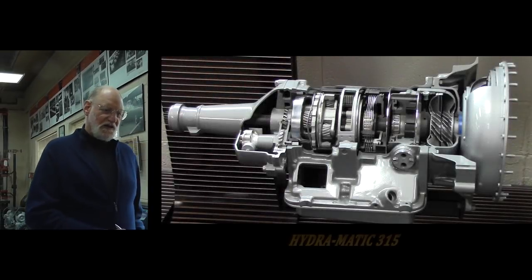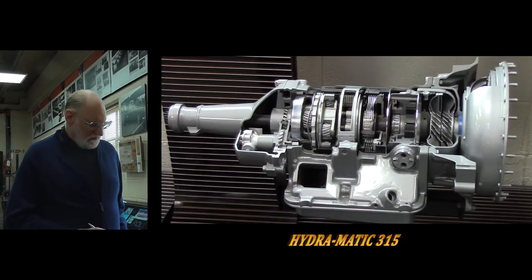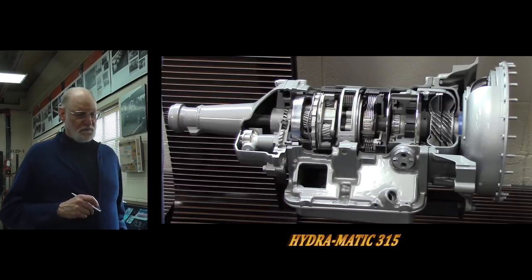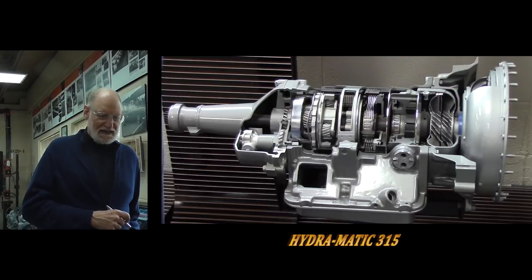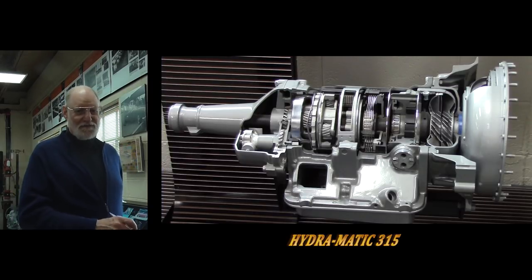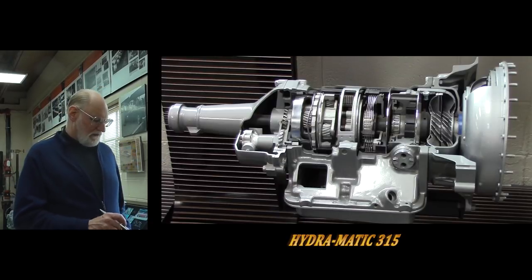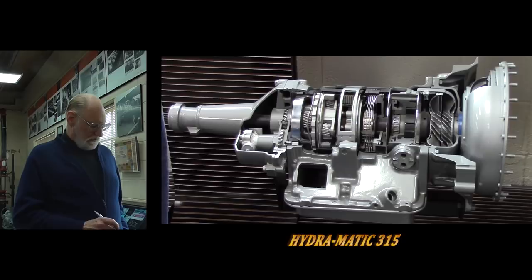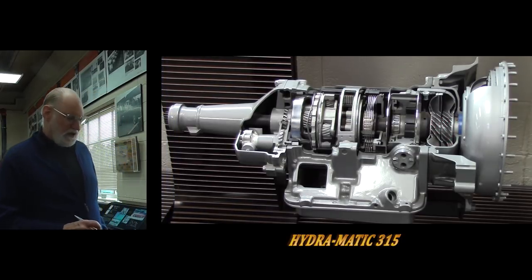I'm standing next to the next generation of Hydramatic transmissions, called the Hydramatic 315. One of the drawbacks of the earlier one was the rough shift from second to third. By now these Hydramatic transmissions were used in Cadillacs, and people in Cadillacs expected better. So Hydramatic, after a great deal of development, decided to put a second fluid coupling in. Here's the big fluid coupling connected to the engine, and behind it is a second fluid coupling whose purpose was to smooth out the 2-3 shift.